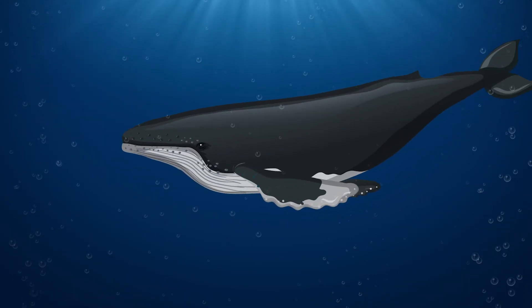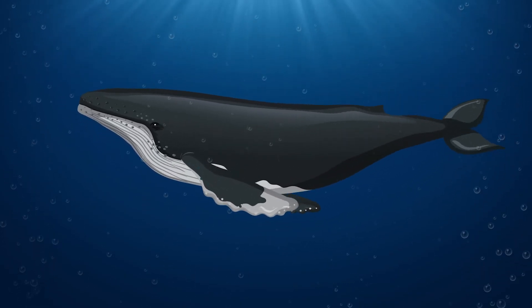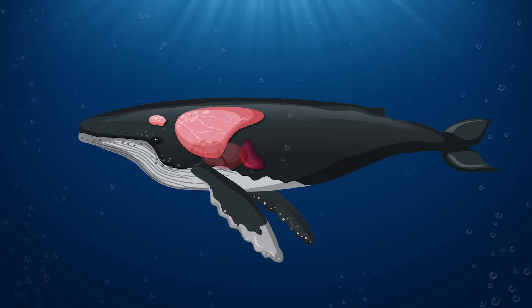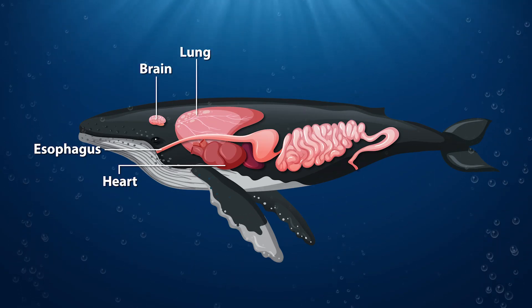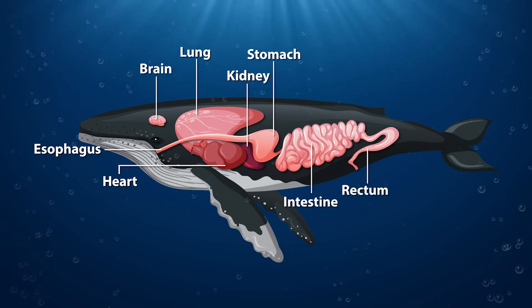Let's take a peek inside a humpback whale. Being marine mammals, humpbacks have a backbone. They also have impressive internal organs and structures, like their massive lungs, powerful heart, and the baleen plates they use to filter food.